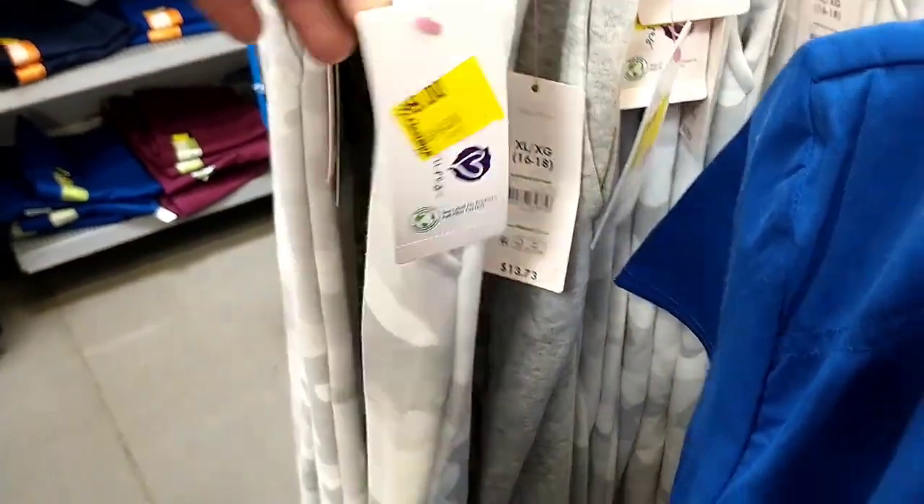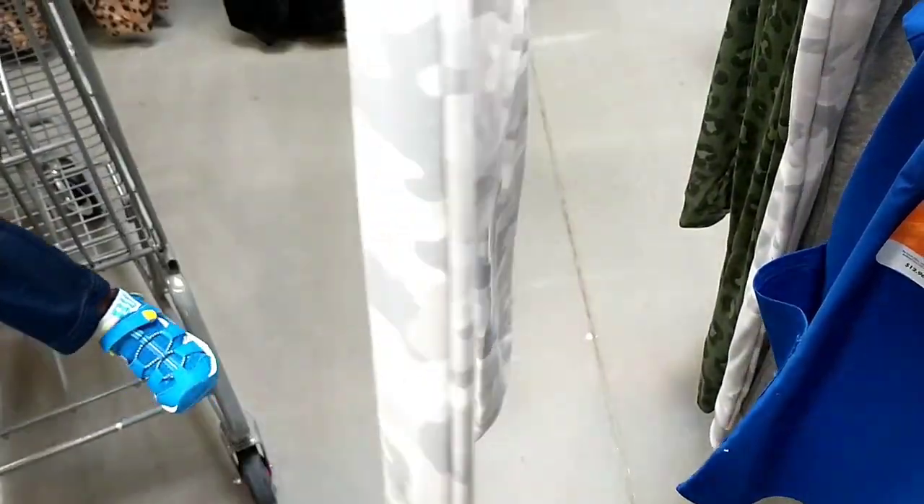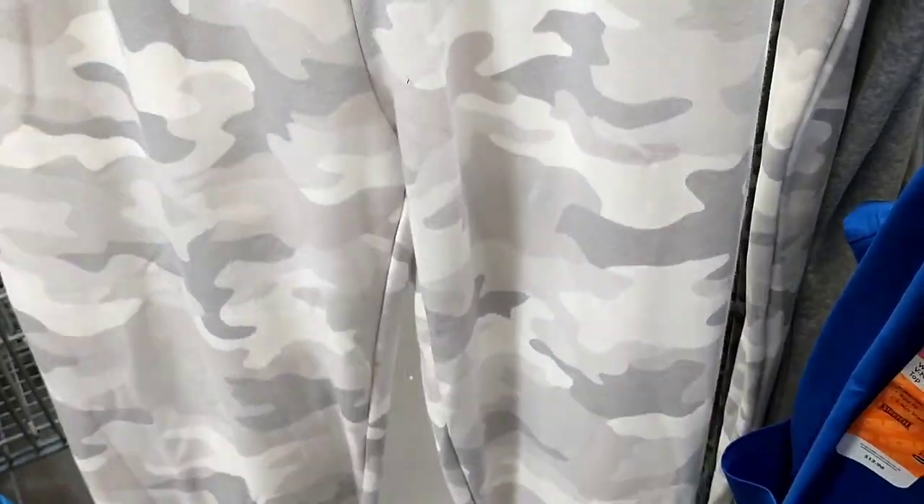I'm not sure how much it originally was, but at $9 they already had these jogger pants - like the chill home jogger pants - on clearance as well.